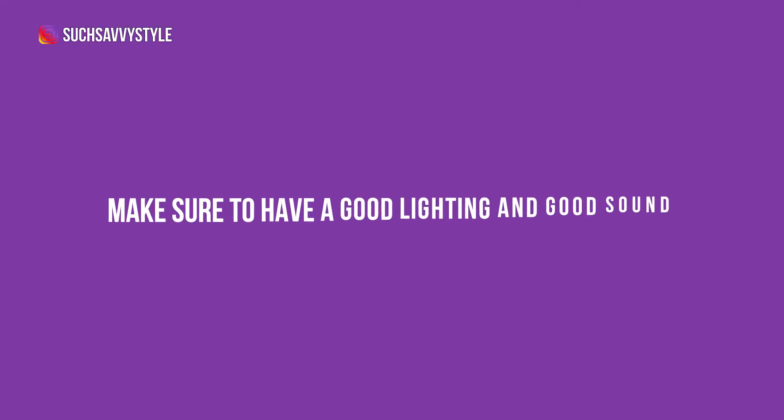Another part of looking professional is having good lighting and good sound. You want to make sure you have lighting on your face so everybody can see you — it's no good to have a really dark face where people at the office are trying to figure out who you are. You also want to have good sound, so maybe get a pair of wireless earbuds if you need that. Those are two really good tips as well.